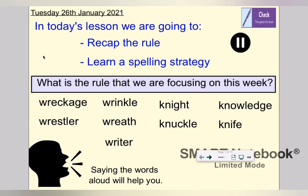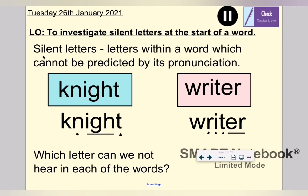In today's lesson we are going to recap the rule and learn a spelling strategy. Before we remind ourselves of what the rule is, can you remember it? Have a look at the words below — perhaps saying the words aloud will help you. Pause the video now and see if you can remember our spelling rule for this week. Welcome back. Did you figure it out? Our spelling rule this week is to investigate silent letters at the start of a word. Silent letters are letters within a word which cannot be predicted by its pronunciation — that is, how we say a word. There are lots of words in the English language that have silent letters. These can be at the beginning, like the words we're looking at, in the middle, or at the end. Which letter can we not hear in each of these words? You can pause the video now if you like and sound them out.